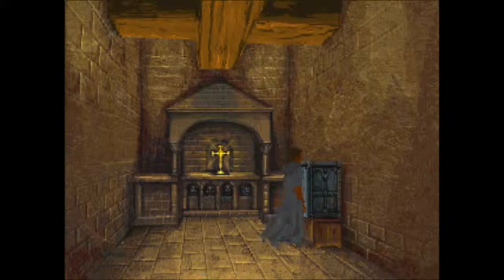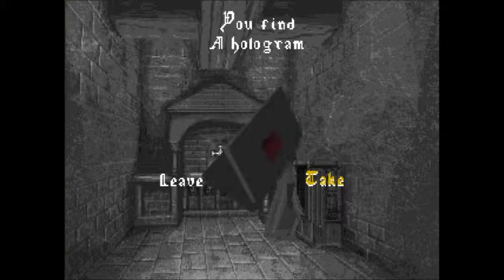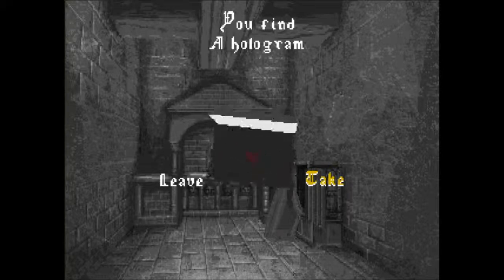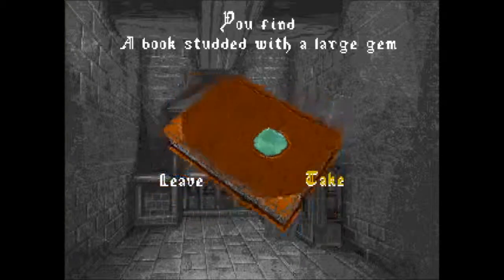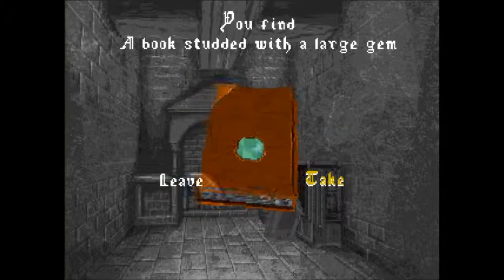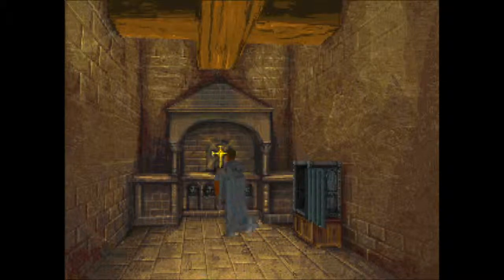He doesn't say anything — that's weird. A monastic chapel. And what is that box here? Let's check it out. We open it up and we find a hologram. What's it all about with those holograms? We saw plenty of them until this video here, and I don't really get it. And you find a book studded with a large gem. I need to copy the most important information contained in this book, but first I have to find something to write with — ink and some paper.